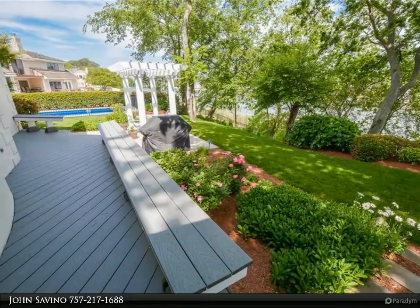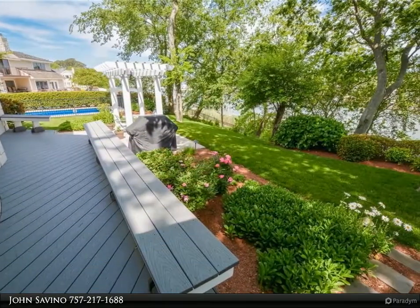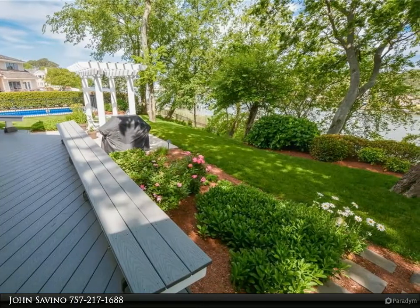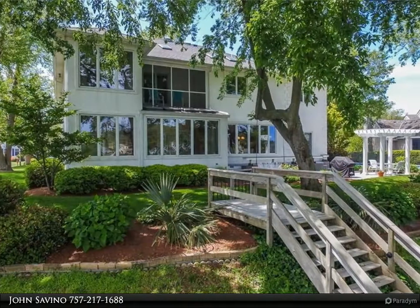This custom beauty features hardwood floors on the first and second floors, plantation shutters throughout, and spacious bedrooms — one on the first level and four on the second.